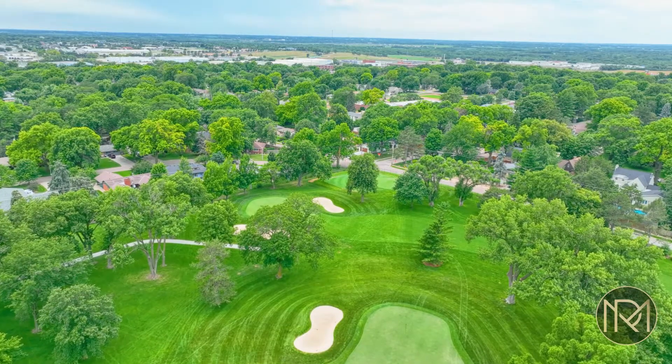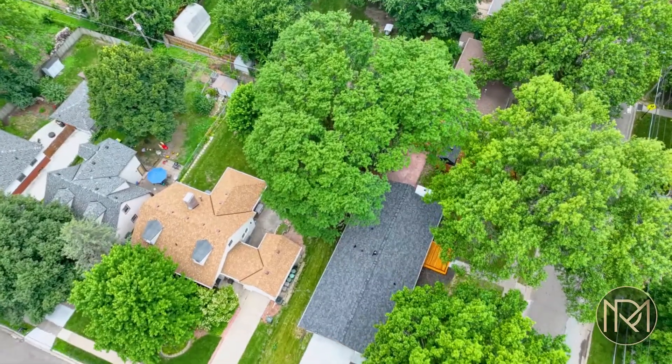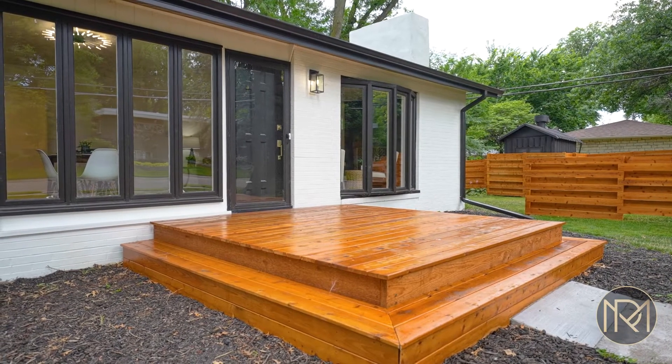This house is located in an amazing neighborhood right here in the Country Club. It has a perfect view of the golf course. I love the cedar accents on the front of the house.